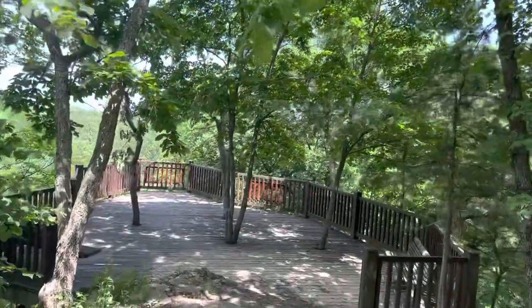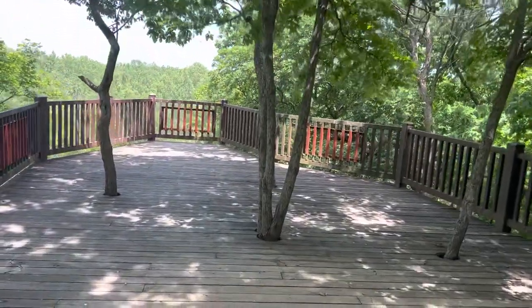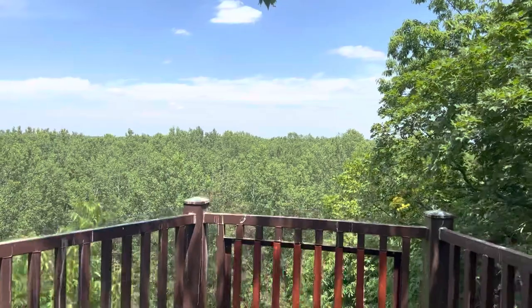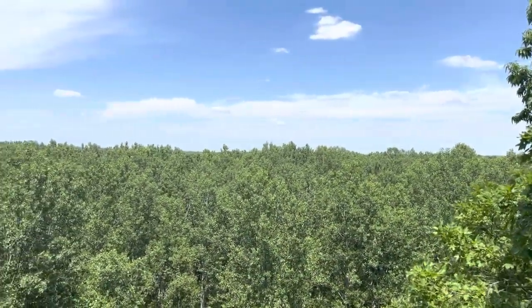And here we have the payoff for that rugged half-mile trail. Here I am at the end of the trail. We have this nice platform that is built. However, you cannot really see much because of the vegetation. The Missouri River is not visible, and neither is the Osage.